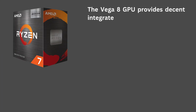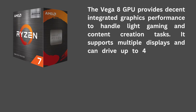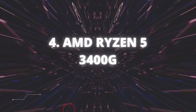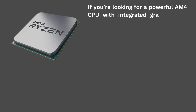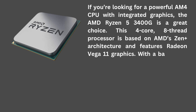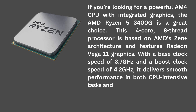The Vega 8 GPU provides decent integrated graphics performance to handle light gaming and content creation tasks. It supports multiple displays and can drive up to 4K resolution, giving users the flexibility and visual quality they need for their projects. AMD Ryzen 5 3400G: If you're looking for a powerful AM4 CPU with integrated graphics, the AMD Ryzen 5 3400G is a great choice. This 4-core, 8-thread processor is based on AMD's Zen+ architecture and features Radeon Vega 11 graphics, with a base clock of 3.7 GHz and a boost clock of 4.2 GHz.